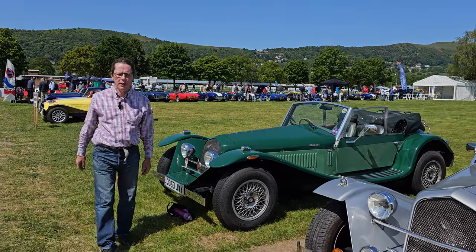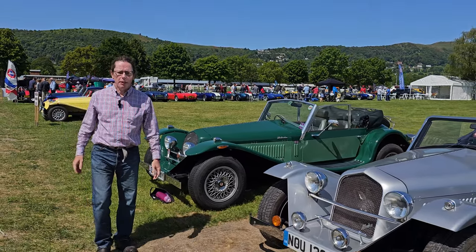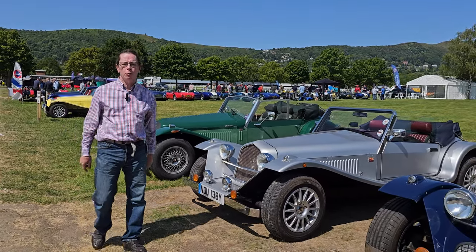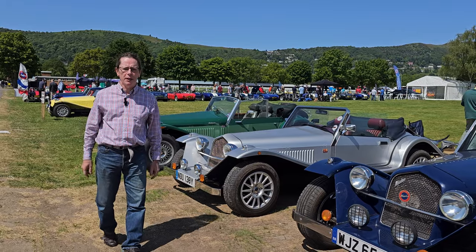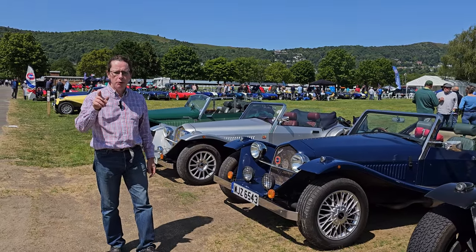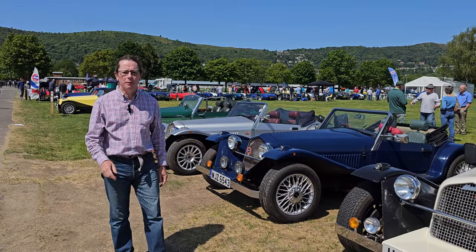Hi, welcome to a brand new Seven Spot video. This time we're going to be at the Malvern Show, having a look around the club sites. We're going to poke around in the corners and try to find some of those more unique vehicles that you don't normally see on these videos. I hope you enjoy it and if you do, please click that subscribe button.